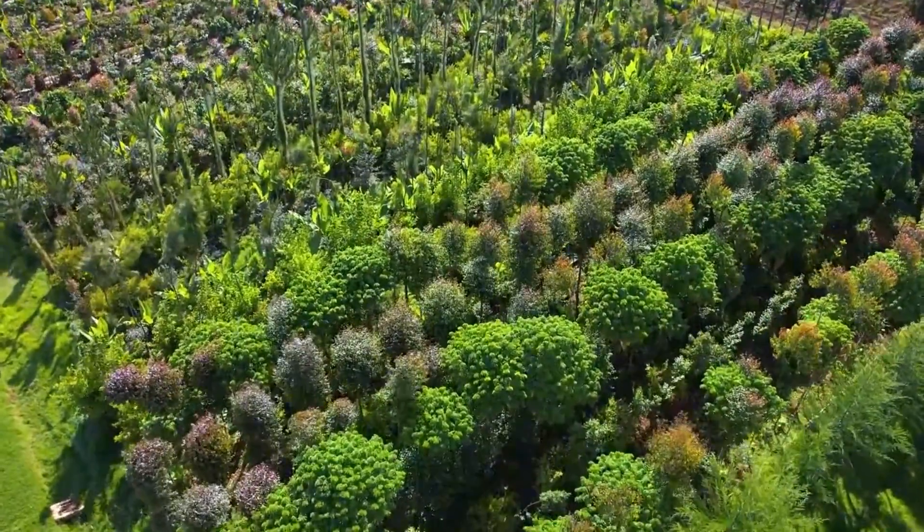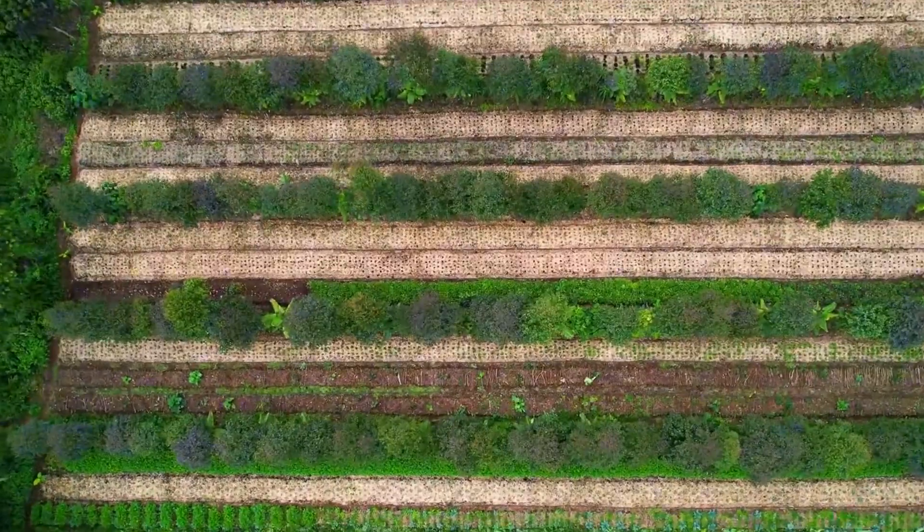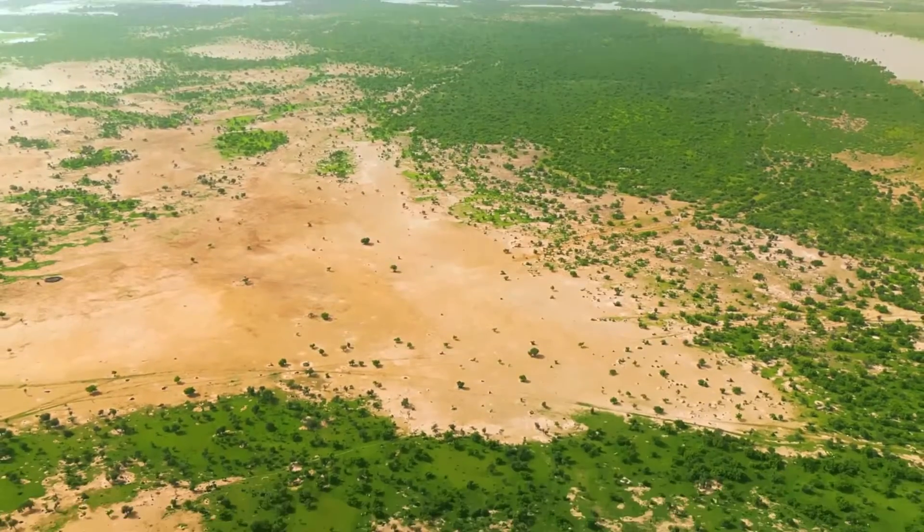The Great Green Wall is more than just a physical barrier. It's a transformative initiative with profound impacts on the environment, local economies, and social structures.